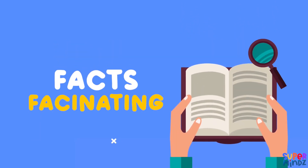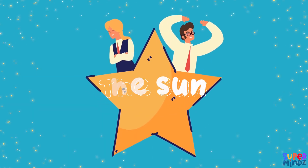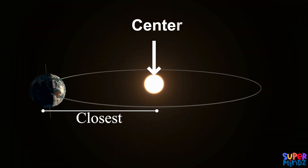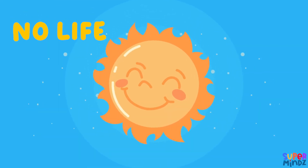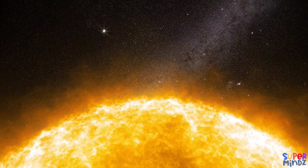Today we're going to learn some fascinating facts about our very own star, the Sun. The Sun is a star — it's the closest star to Earth and it's at the center of our solar system. Without the Sun, life as we know it wouldn't exist. The Sun isn't just a big ball of fire; it's made up of different layers.